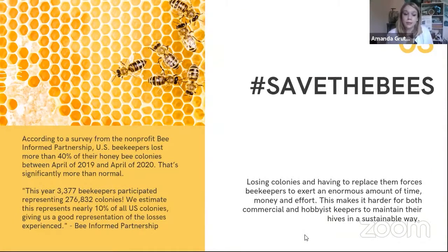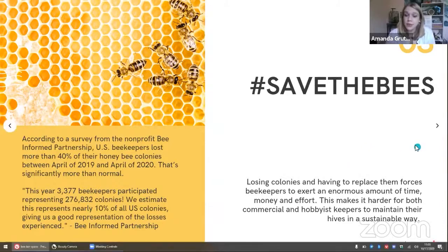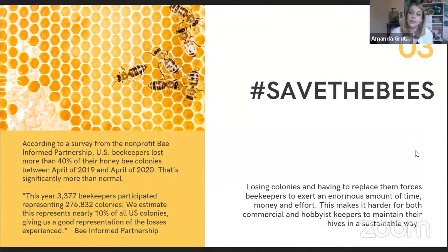They actually collect about 10% of all colonies from beekeepers in the United States, so we'd like to think this is a pretty good number to round out this data. Losing colonies is a pretty difficult situation because nobody wants to have to replace their bees, nobody wants to go through rebuilding their hives and rebuilding their colonies. Especially for hobbyist keepers, it can be a lot to maintain and it can be incredibly expensive. We're trying to make our bee population and our colonies and hives a little bit more sustainable.